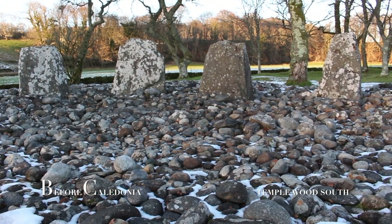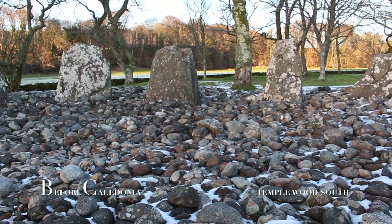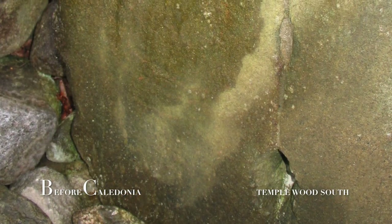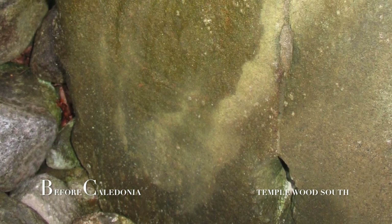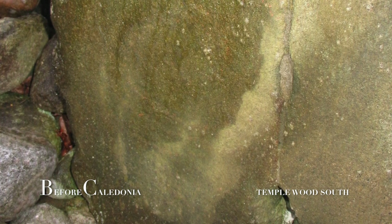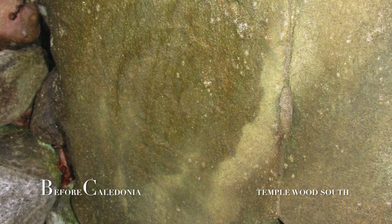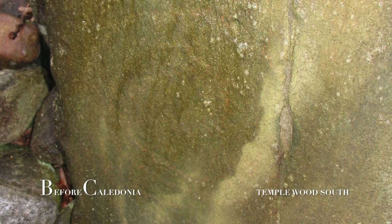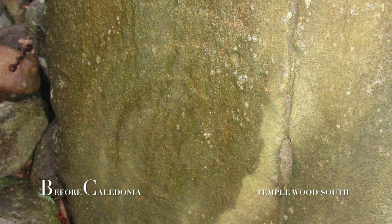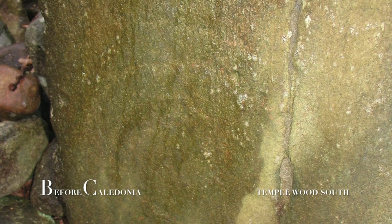3,700 years ago, slabs were added to fill spaces between the standing stones and an outer bank was added. Carved into the northernmost stone is a faint concentric circle and double spiral. The double spiral is reminiscent of a rock carving at the nearby Achnabreck and resembles a geospiral design. When the lower spiral was hidden by cairn material from the outer bank, a new spiral was created further up the standing stone. This design has similarities to Orkney and Ireland's passage tombs.